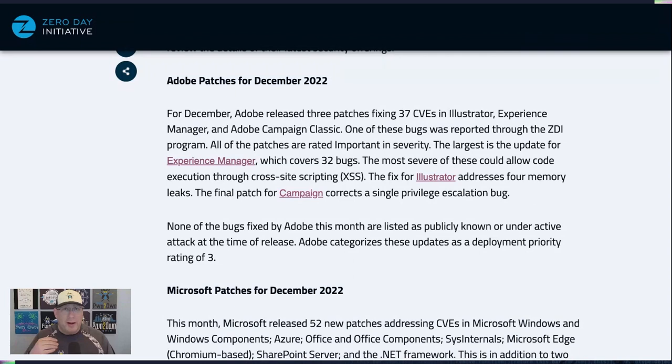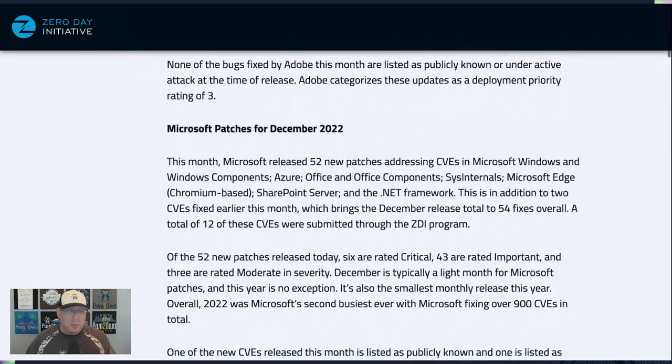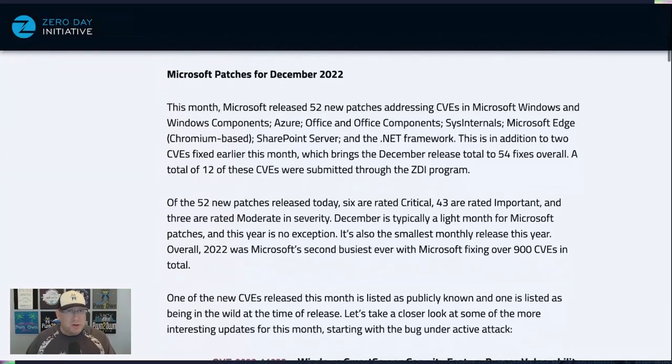We'll begin with Adobe, who had a near three patches for Experience Manager, Illustrator, and Campaign Classic. None of these are under active attack and none were publicly known at the time of release, so not a whole lot to discuss there. Moving along, Microsoft had 52 new patches, which makes it one of their smallest releases of the year.